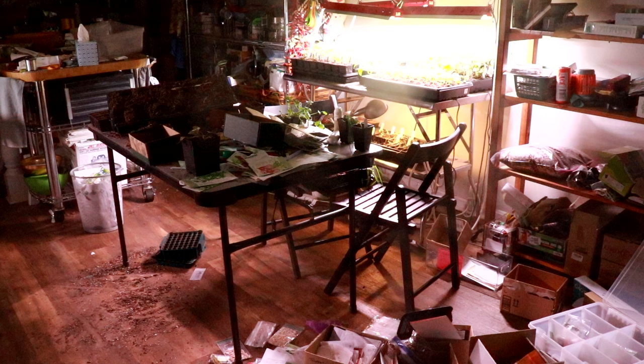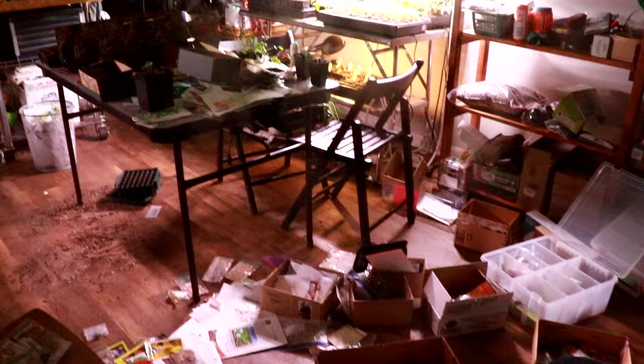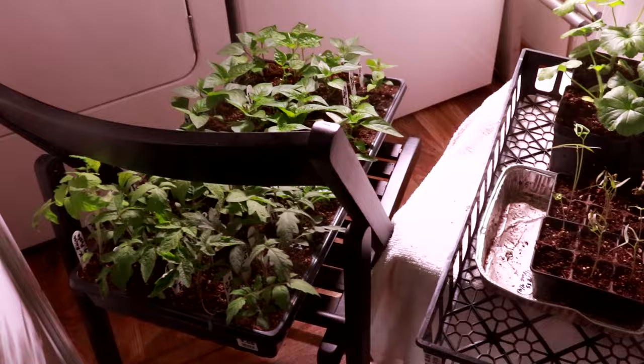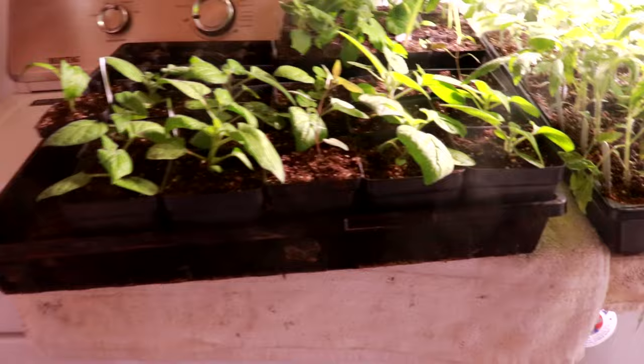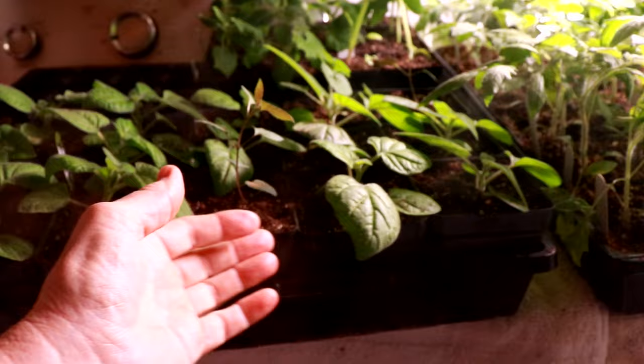Seeding trays, potting up — I've got to pot up some tomatoes in a tray over there. The table's got to be cleaned off, and before this afternoon is over all these seeds spread out on the floor are going to be put away. I've only got one grow light here, but having the two walls there it reflects quite a bit. I'm excited because it's the first time I've actually grown ground cherry and it looks really good.